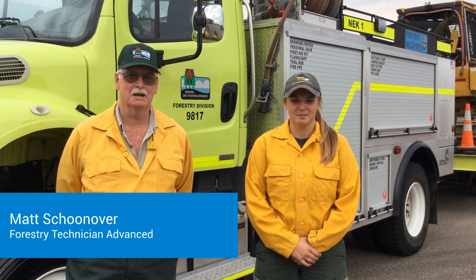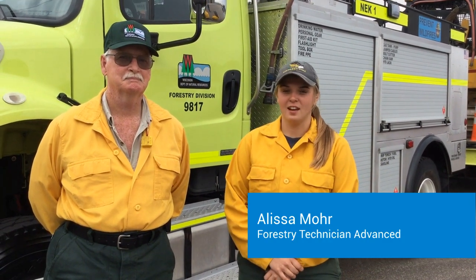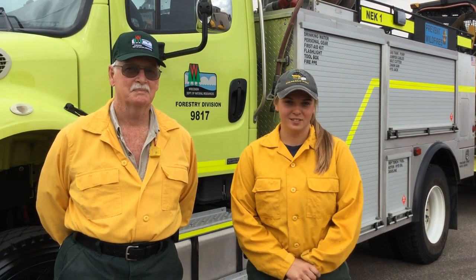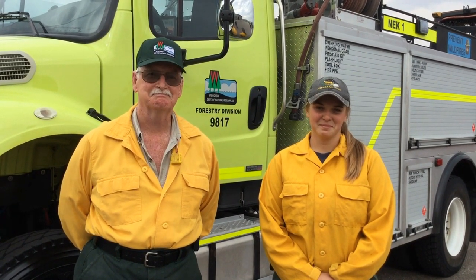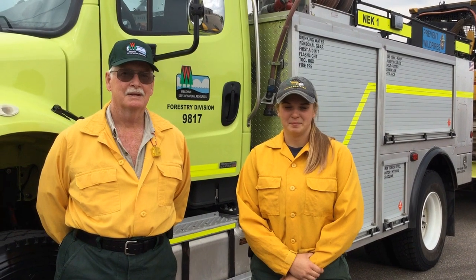Good morning, I'm Matt Schoonover, a forestry technician advanced. I work at the Plover Ranger Station here in Wisconsin. Hi guys, I'm Alyssa Moore, also a forestry technician advanced, and I work out of the Wisconsin Rapids Service Center. We're here today to show you some equipment and hopefully some preventive measures on forest fires. We do have forest fires here in Wisconsin, and the time of year we have most of them is in the springtime when the snow disappears.